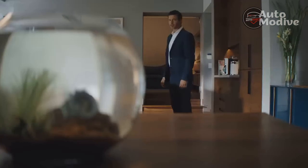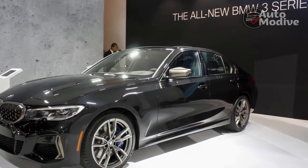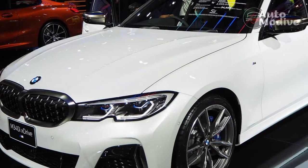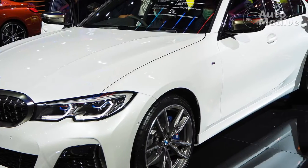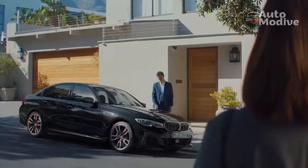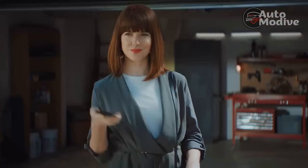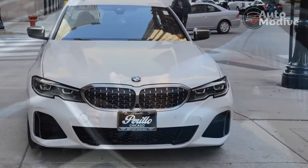The 3 Series remains much the same mechanically too. The diesel options are now down to the 320d, with rear or four-wheel drive, and the M340d with its lovely 3.0-litre straight-six. The 330d is no longer, which is a great shame. The petrols run from the four-cylinder 320i and 330i up to the plug-in hybrid 330e, which uses the same 2.0-litre four-cylinder plus an electric motor and a 12kWh battery to deliver an electric-only range of up to 39 miles.